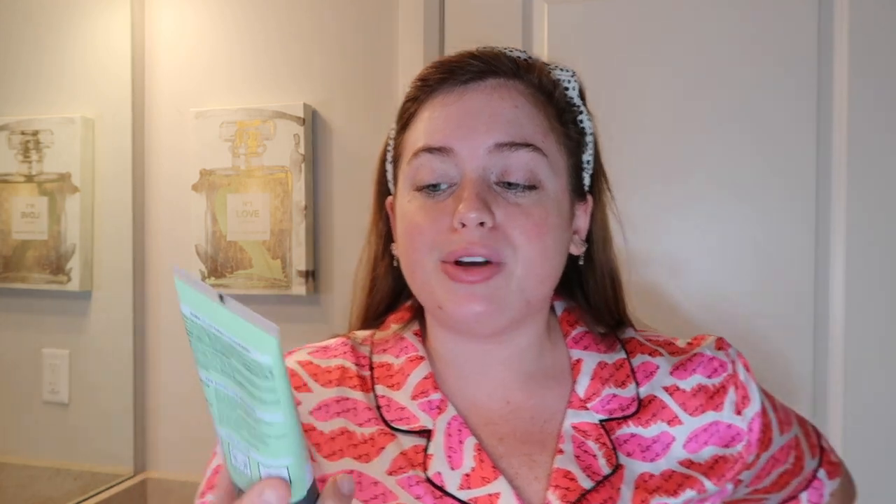The face wash I use every morning — my actual favorite favorite — is the L'Oreal Paris Pure Clay Cleanser. It says it removes dirt, oil, and pollution. Anything that removes oil, I'm going to get, and also any kind of impurities. I've noticed that any kind of charcoal or clay wash does really good stuff for oily skin.